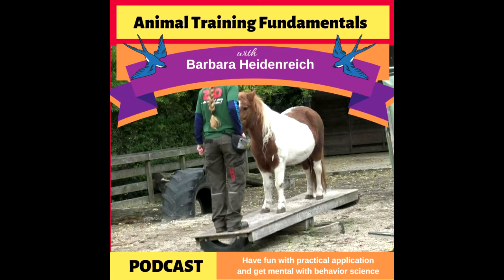It's Barbara Heidenreich at animaltrainingfundamentals.com and I've got Annetta Peterson from the Copenhagen Zoo with me. Good to have you here. We are going to talk about some really amazing training I've seen at the Copenhagen Zoo — horse training. Tell me about the horses you have at the Copenhagen Zoo and maybe a little bit about their history.